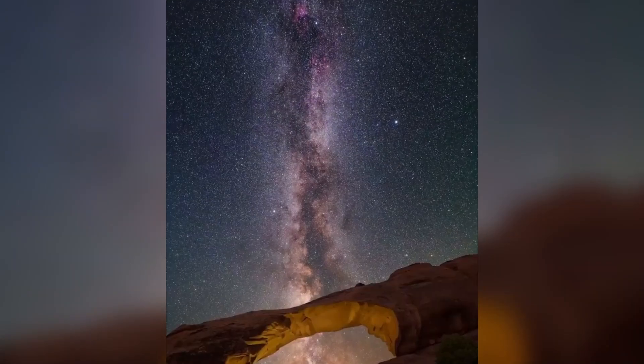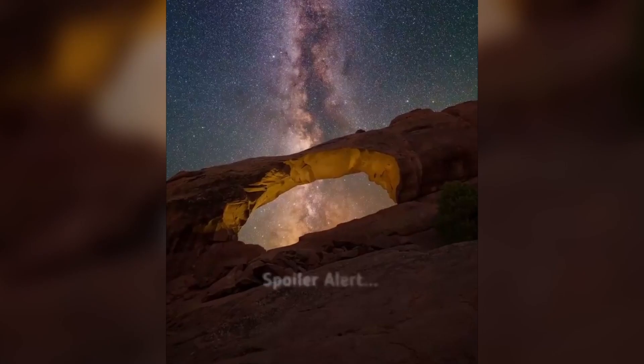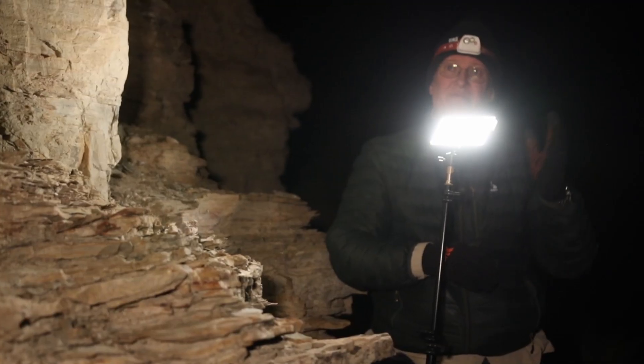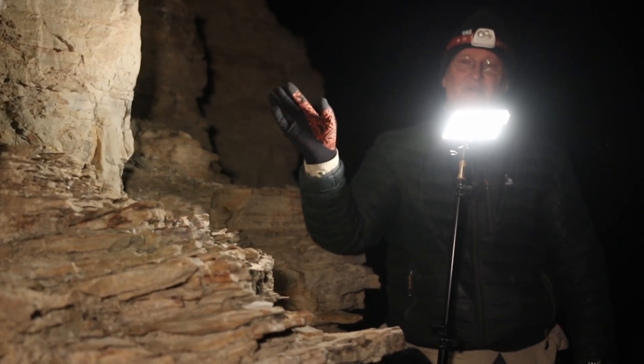About six or seven years ago, I started doing what is called low-level landscape lighting. So I'm feathering the light, the center of it, off to the right. We use a very low level of light to light the foreground features.